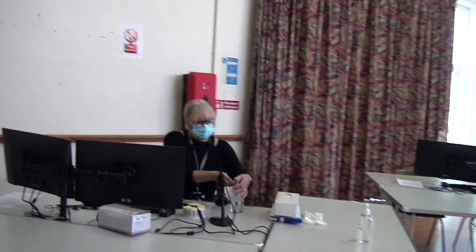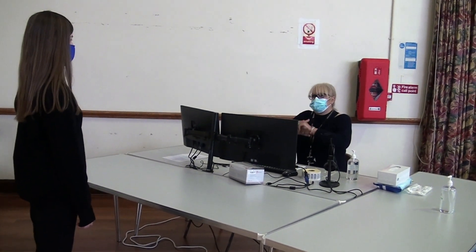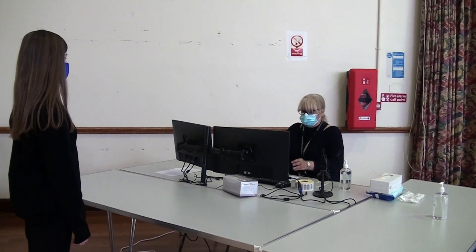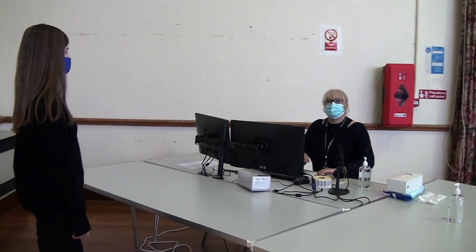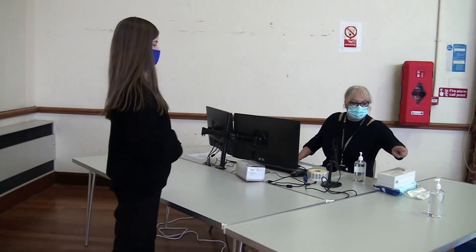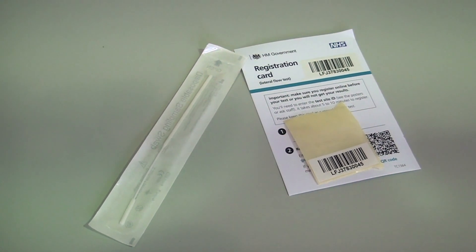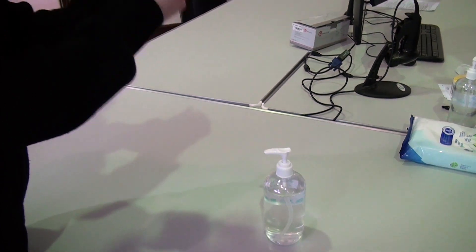Make your way over to one of the available registration desks. Here they will take some information from you such as your name, date of birth, address and mobile number that the results will be sent to. You will also be handed a barcode, swab and registration card. Make sure you sanitise your hands here too.